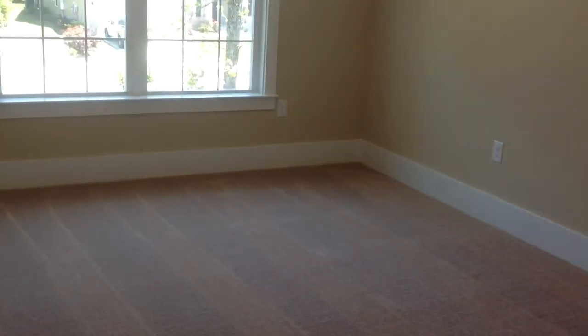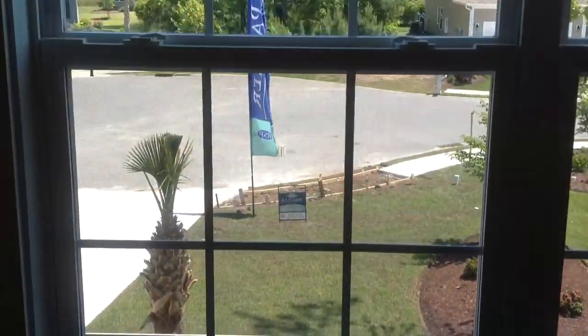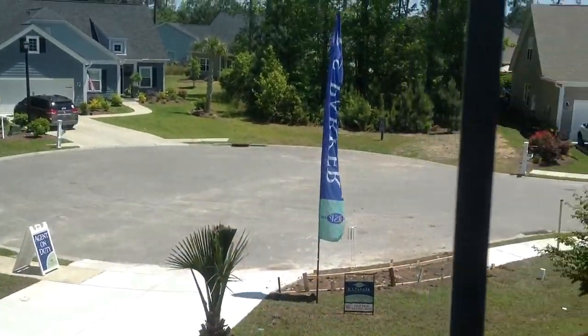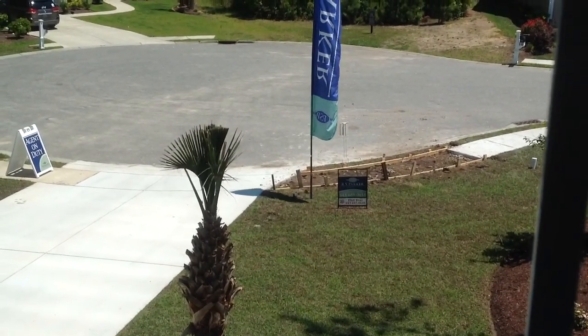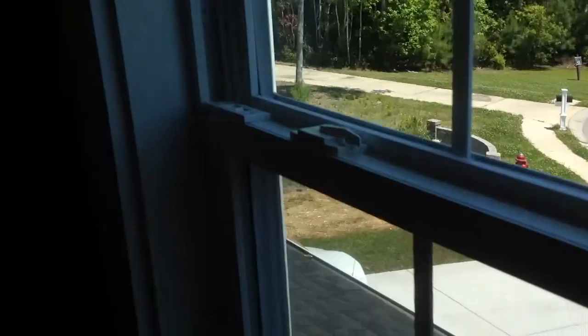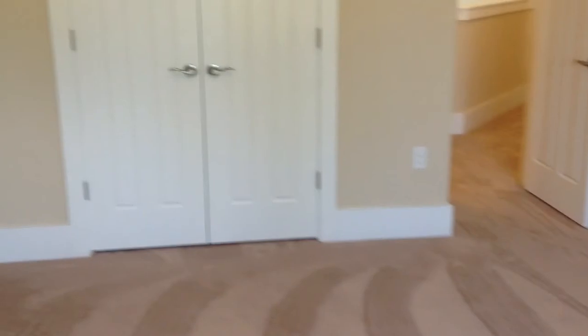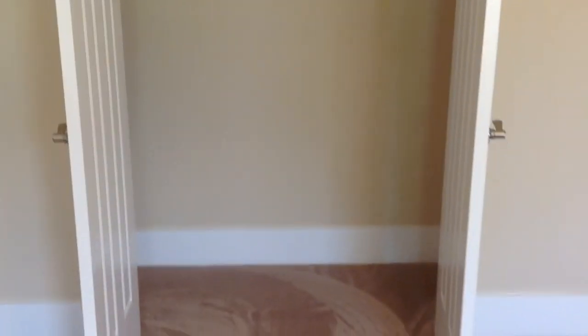So if I came up the stairs and make a left, I have got a bedroom here - a very nice sized bedroom that overlooks the front of the property, which is a little view of the court and the cul-de-sac. They are replacing some concrete work because one of my trucks drove on it and broke it. Here is that bedroom, and you have got double doors for your closet that open up - nice-sized closet.